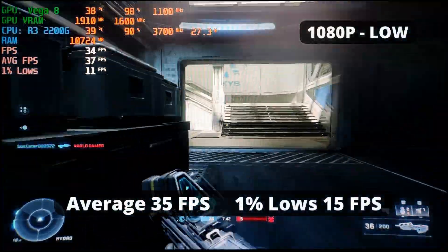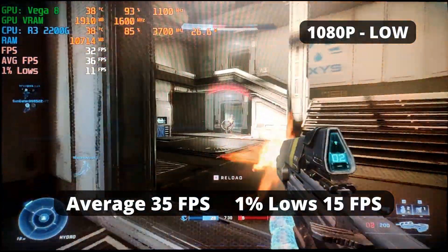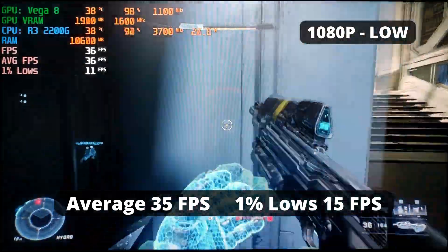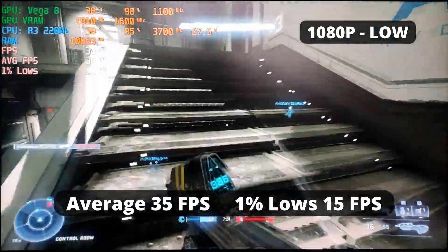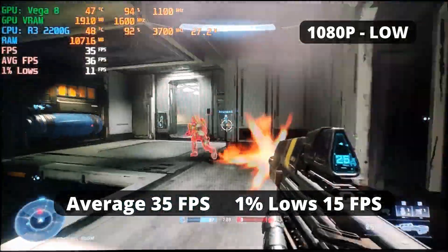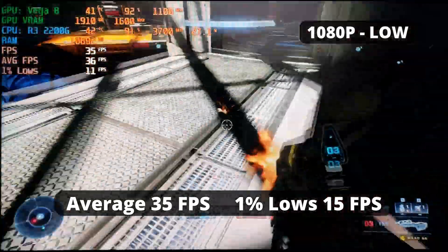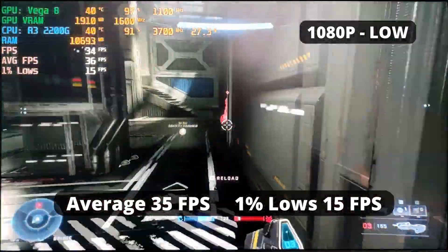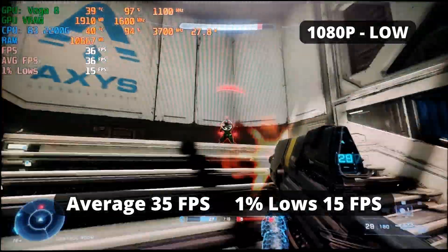Halo Infinite, the newest Halo title released so far, is unfortunately a tad bit hard to run for the R3 2200G. With an average FPS of 35 and 1% low of 15, the gameplay was bad — it's hard to play the game and actually be good at it. But if you're a casual player and just want to hop in and play for fun, this APU is enough. At least it runs.